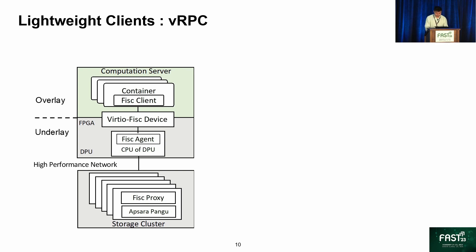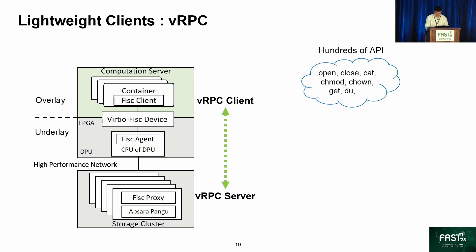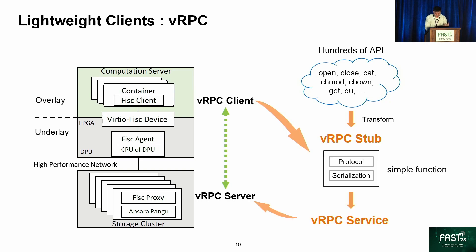VRPC is a simple RPC function. VRPC clients are held by FISC clients, and VRPC servers are held by FISC proxies. For file operations, there are hundreds of APIs in FISC clients, but VRPC can easily transform the APIs with file semantics into semantically irrelevant data plus a simple RPC header and serialization. VRPC services take over the detailed implementation, so FISC clients can focus on API design and easily scale out new APIs at both client and server.